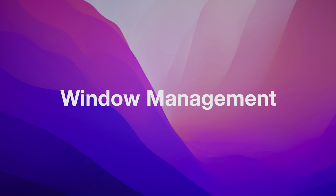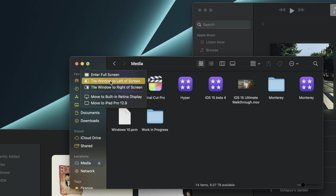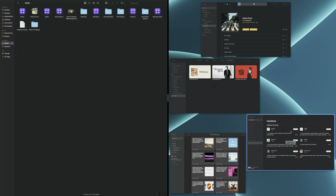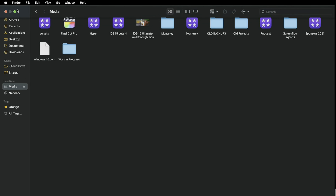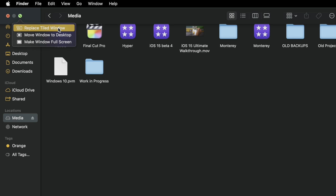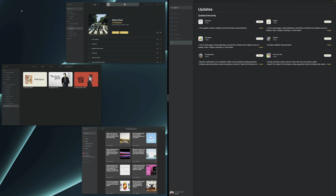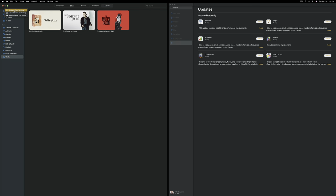Now let's talk about window management. It is now possible to swap out apps in split view, which is a super handy feature for prolific multitaskers. If you hover over the green stoplight, you'll see the new option to replace the tiled window. Just click on that and it allows you to easily swap out an app in split view with another application without having to re-invoke split view.